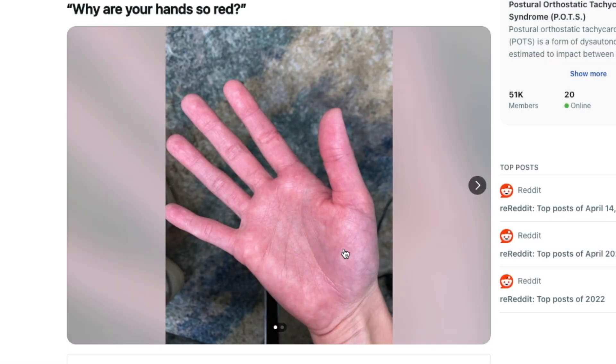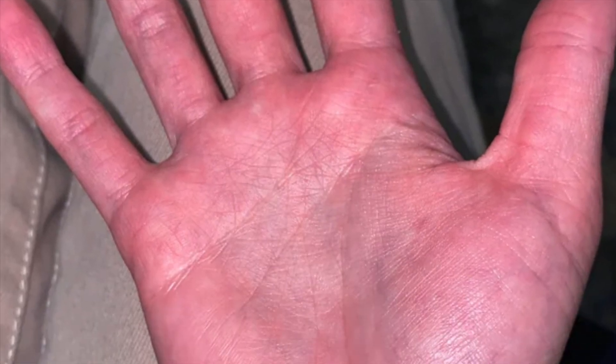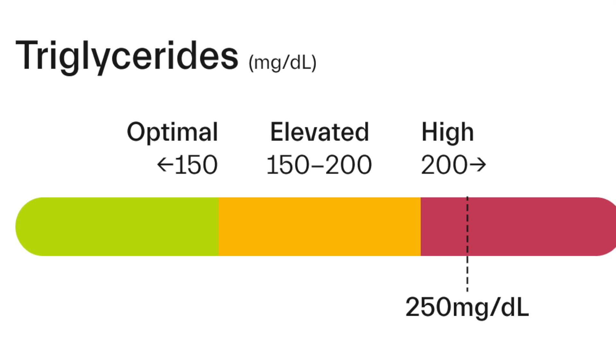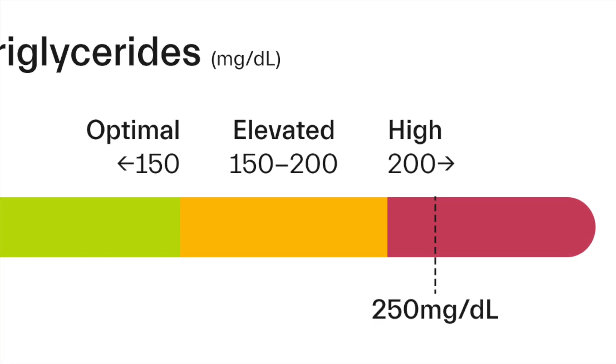If your hands are redder than usual, it usually indicates a metabolic condition. This means there's a high probability that your triglycerides, blood sugar, or uric acid levels are higher than the normal range.